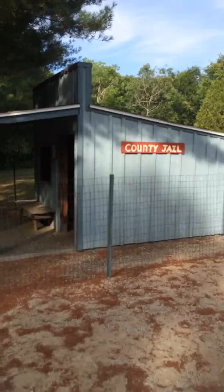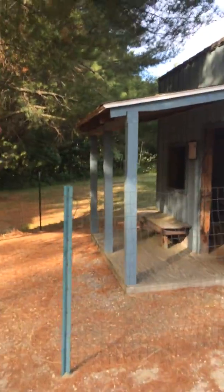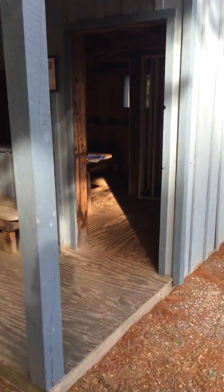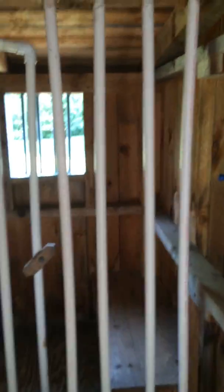Right now we're going to go into the county jail. The owner made all of these buildings himself, and they're so cute. They're little jail houses, and they've got little gunslingers, and some hats for the kids to put on. This is the sheriff's desk where he can look out. Isn't that cute?